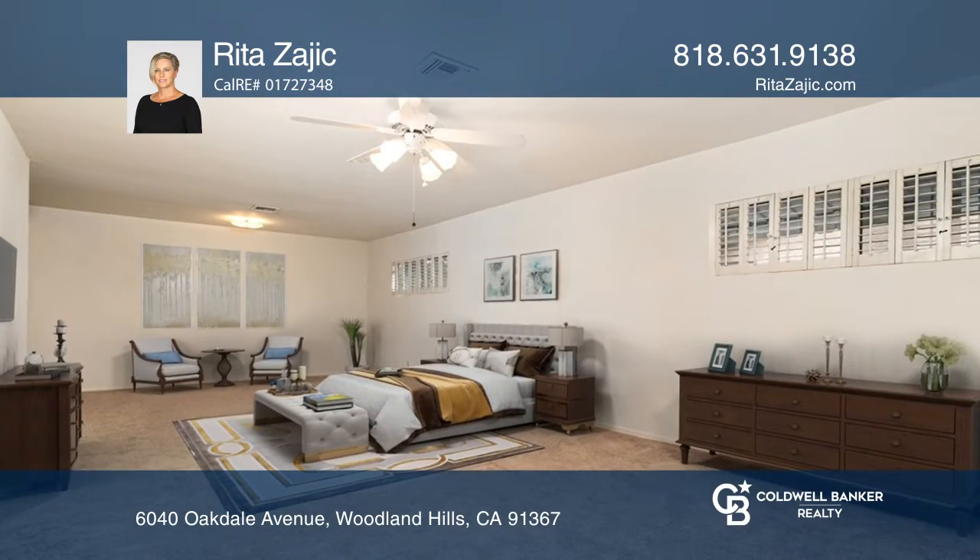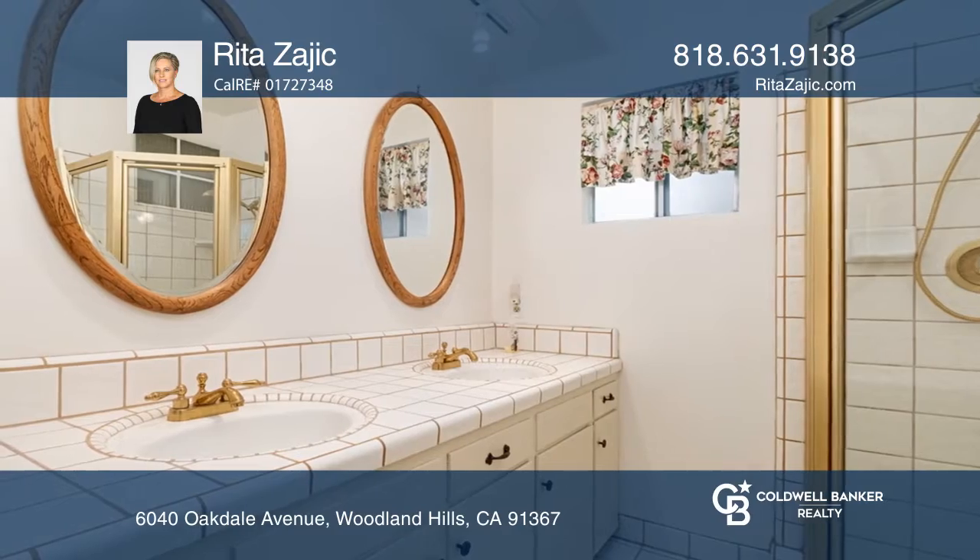The private master offers a large walk-in closet, carpet flooring, and a private bath with walk-in shower.